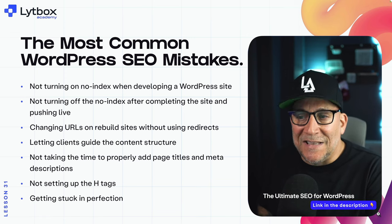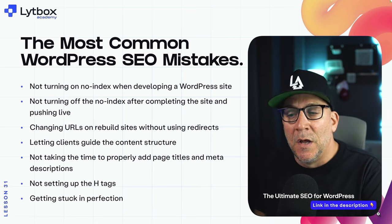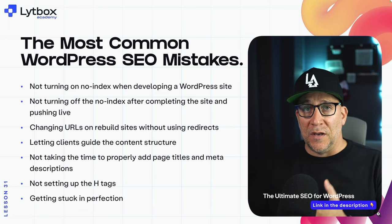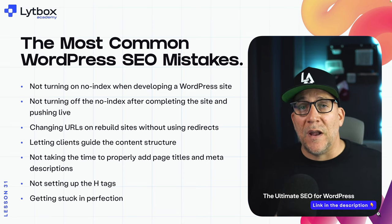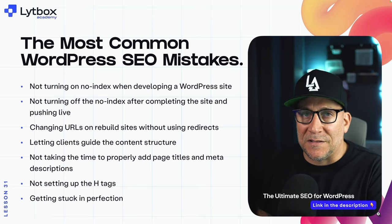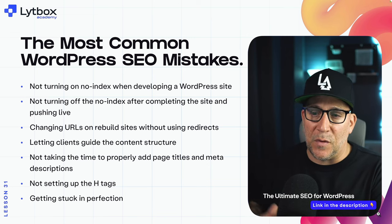Next up, not taking the time to properly add page titles and meta descriptions. Very often when I get a website that we didn't build, these are just left blank — they were never set up. We cannot expect a client to do this on their own, so this is something we need to do as we build a website.